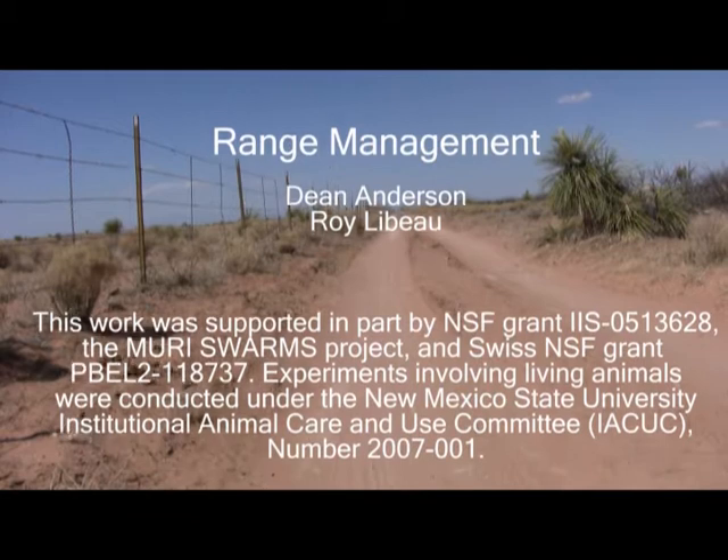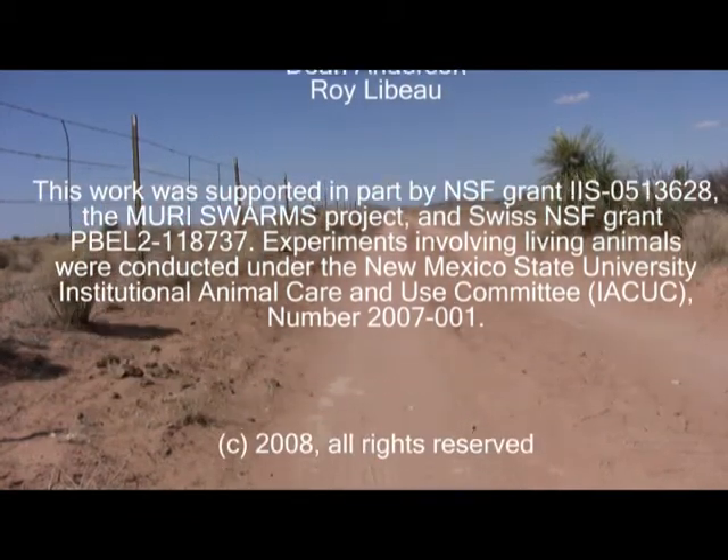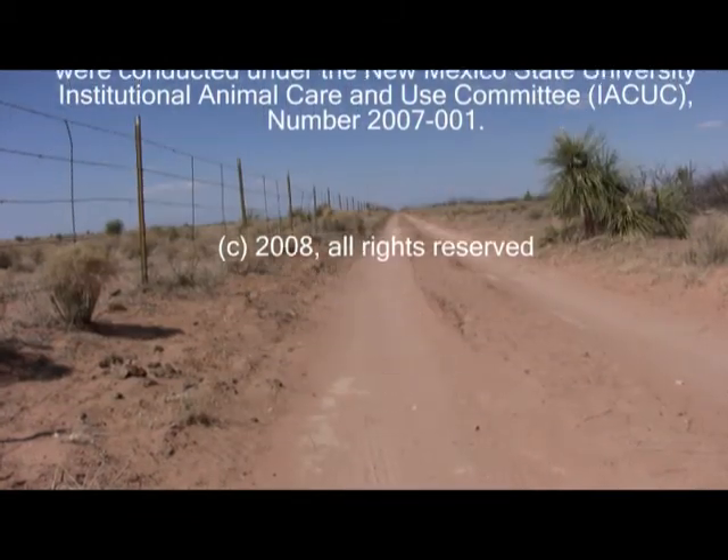In addition, we plan to investigate how many animals in a herd we would need to instrument in order to control the entire group.